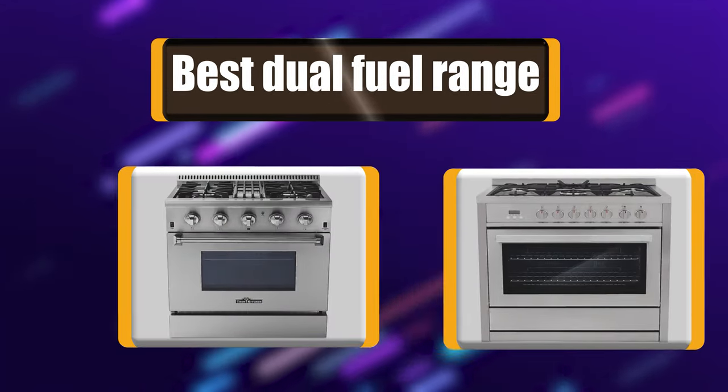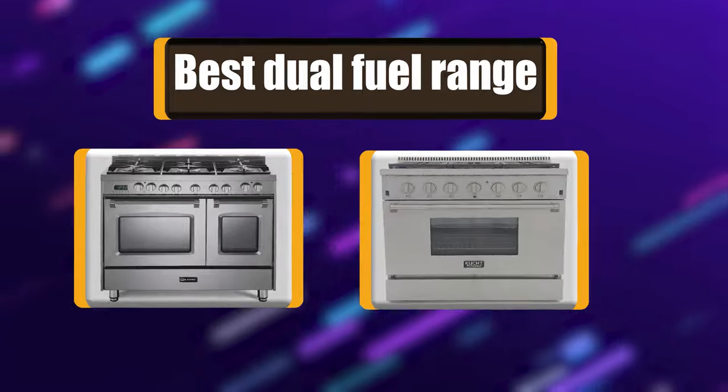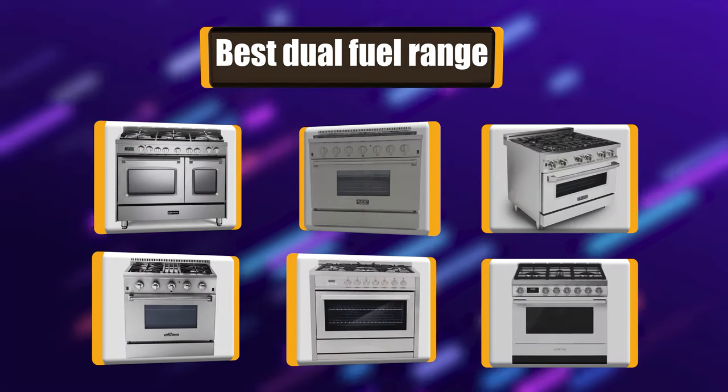Today we are going to talk about the top rated 6 best dual fuel ranges based on my personal experience and opinion. Buckle up!